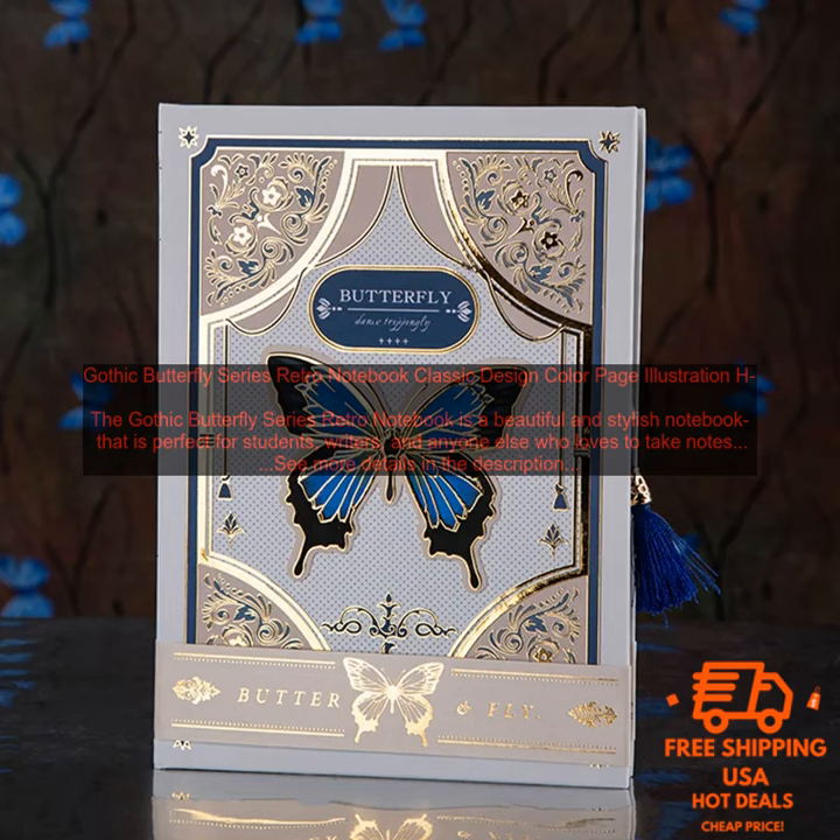Overall, the Gothic Butterfly Series Retro Notebook is a great choice for anyone looking for a stylish and functional notebook. It is perfect for students, writers, and anyone else who loves to take notes.